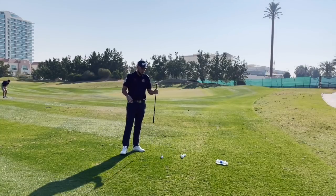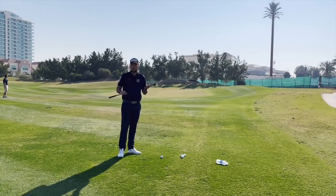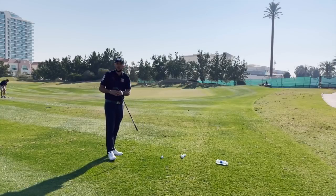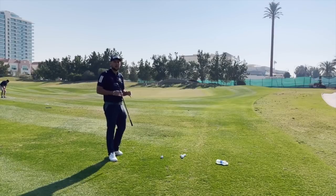Number one is not having a practice swing that is meaningful to the shot that you're going to play. So here we've got a shot, I'm going to go to the back flag — it's around about 70 yards — and people don't have a practice swing and are not visualizing where they're landing.